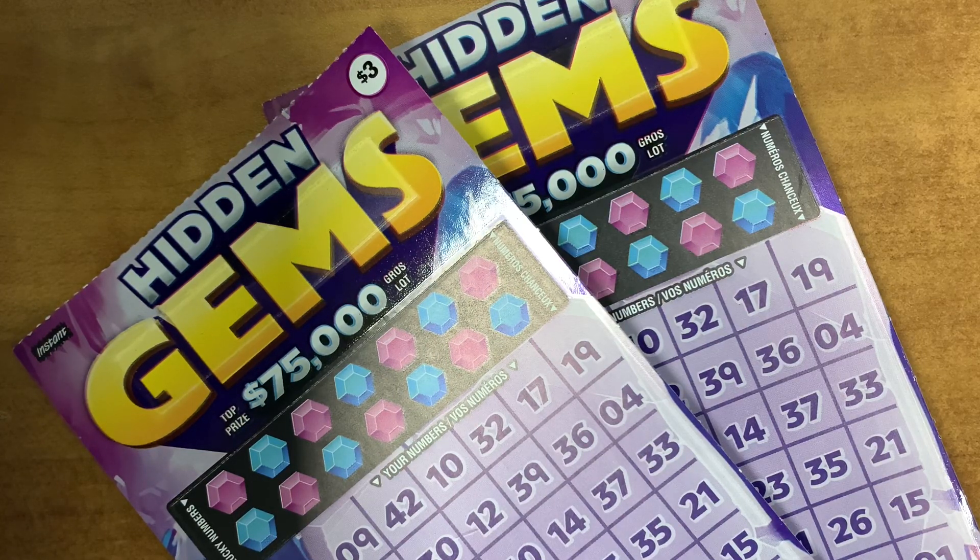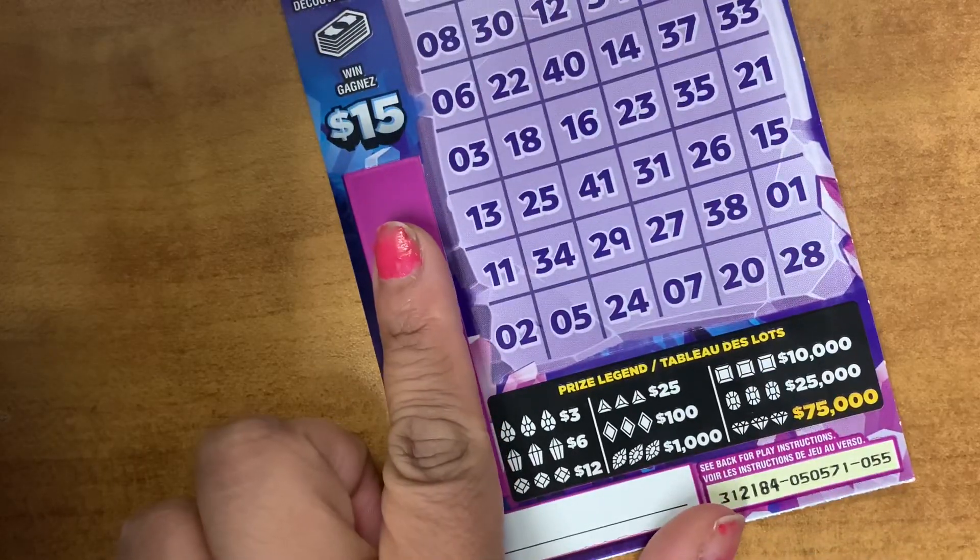Scratch all 14 numbers for each of your lucky numbers revealed. Scratch the same number in your number area to reveal the gem. We have to match three of the same gem to win the prize. Here's the prize legend.